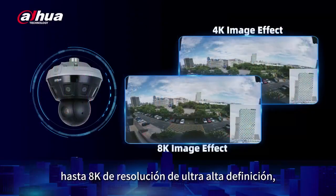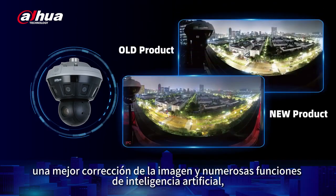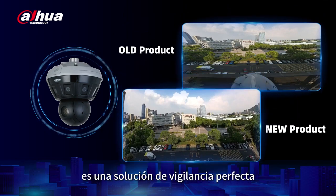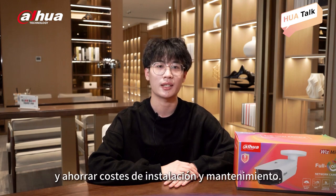up to 8K Ultra High-Definition resolution, wider coverage, excellent night view, better image correction, and rich AI functions, it is a perfect surveillance solution that can replace multiple conventional cameras, reduce complexity, and lower installation and maintenance costs.